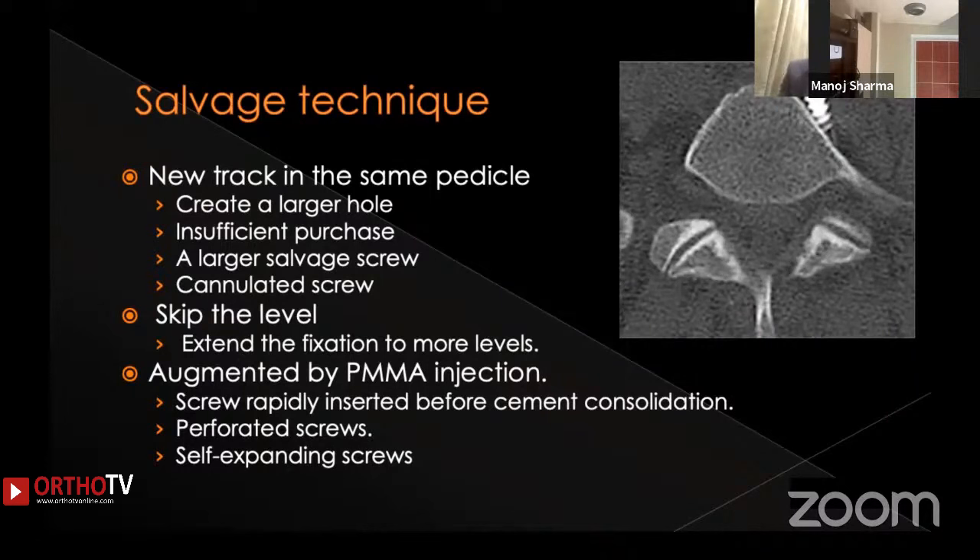Some surgeons have tried PMMA cement injections to augment the pedicle channel. After injecting cement into the pedicle channel, immediately before it consolidates, the screws are placed — using perforated or self-expanding screws. However, one must be very careful using cement injections in cases of a large medial breach, as the cement can track into the spinal canal. This technique can be safely used for superior or lateral breaches, but medial and inferior breaches require caution.